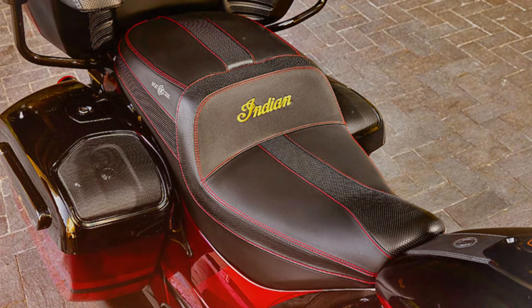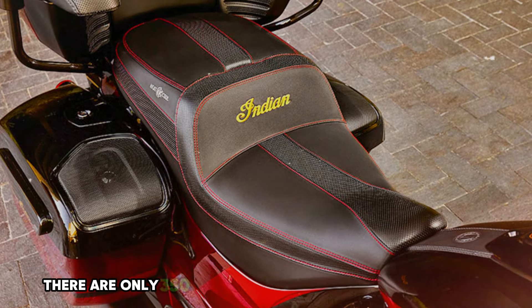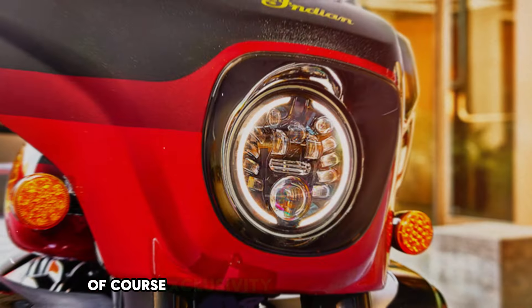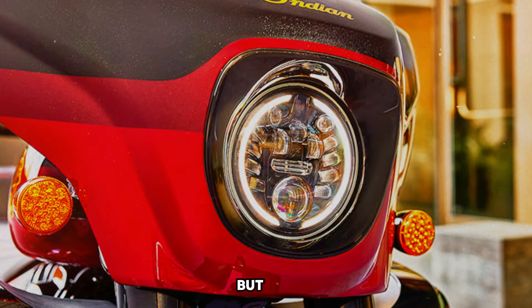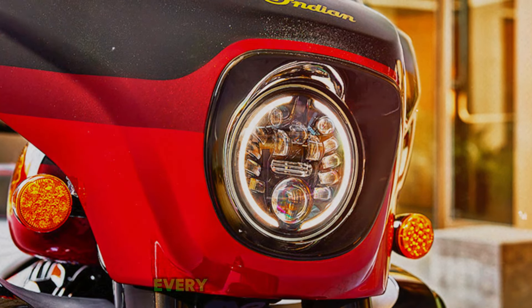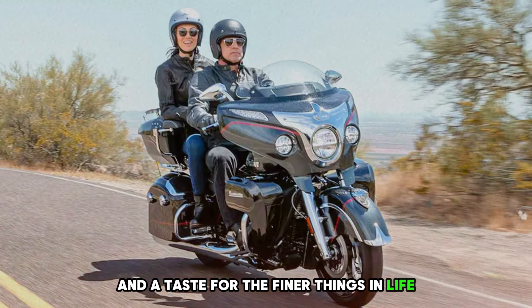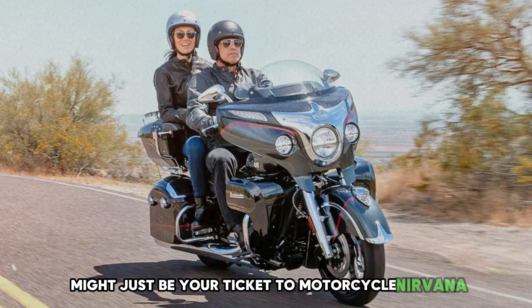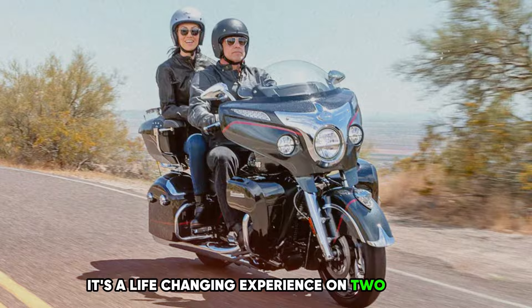Here's the kicker: this beauty is rarer than a unicorn sighting — there are only 350 of these bad boys in the whole world. Exclusivity comes with a price tag that might make your eyes water. But if you've got deep pockets and a taste for the finer things in life, the 2024 Indian Roadmaster Elite might just be your ticket to motorcycle nirvana. It's not just a ride — it's a life-changing experience on two wheels.